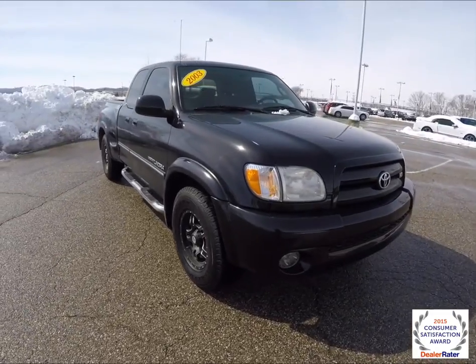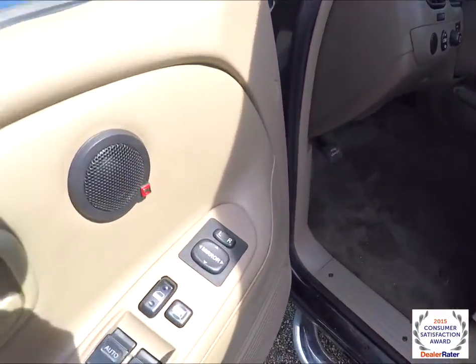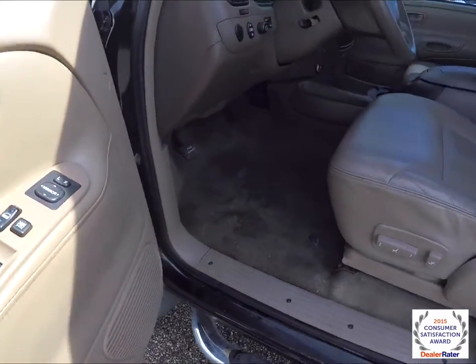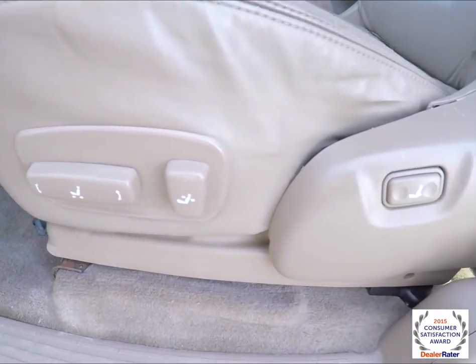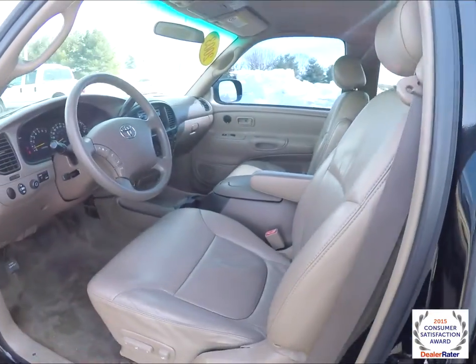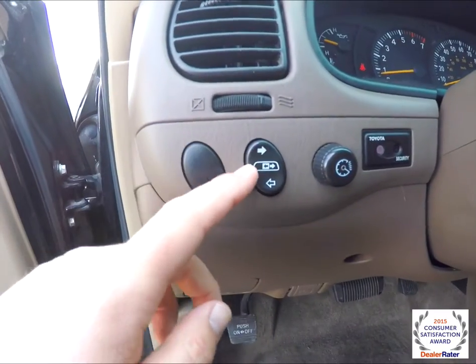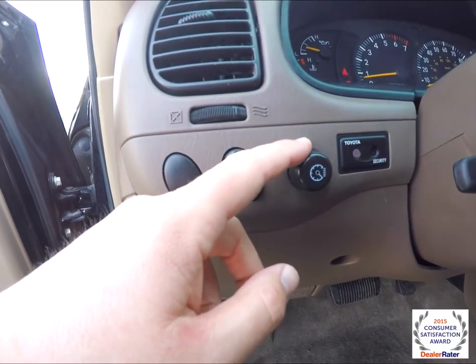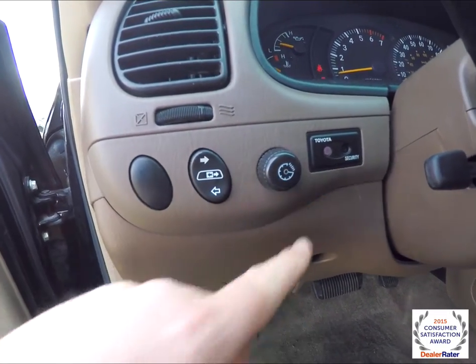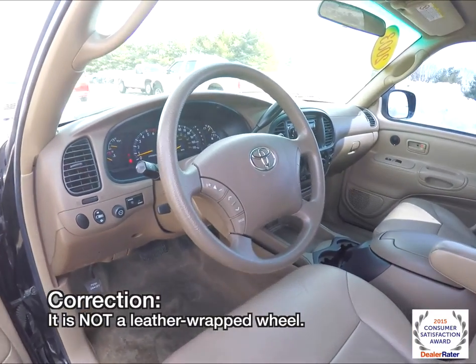Let's go ahead and take a look at the interior. Inside we have power mirrors, power windows and power door locks. Also got an 8 way power driver seat with adjustable lumbar support. On the dash you have your button for your power rear sliding window, cluster dim, a Toyota security system, and a leather wrapped steering wheel with audio controls.